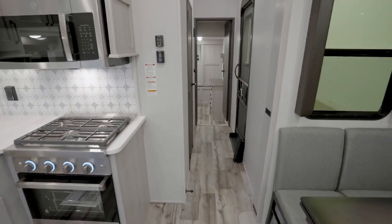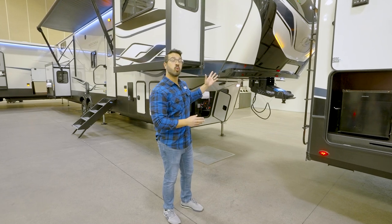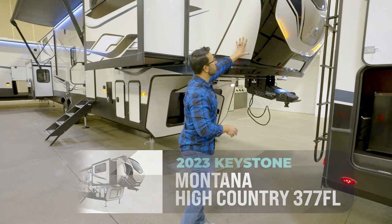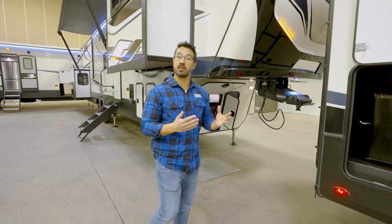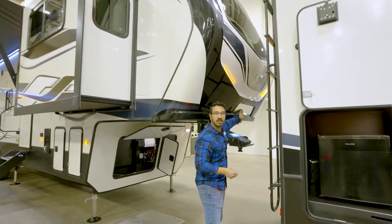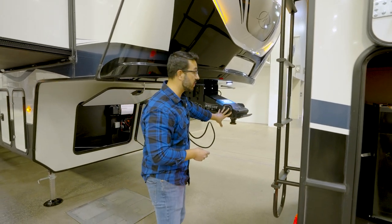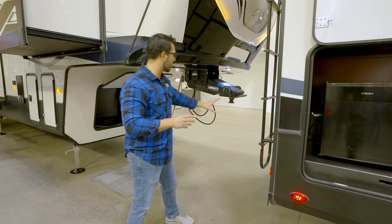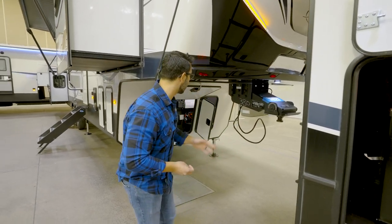Now let's take a look at the outside of the 2023 Keystone Montana High Country 377 FL. Up front is the automotive-painted front cap, which is easier to clean — especially for bug splatter. They also have their patented Hitch Vision mirror right here, which helps you align your hitch with the kingpin as you're backing up. Speaking of the kingpin, this is the Road Armor kingpin which helps prevent bucking and chucking thanks to its rotating head, so you won't get that jerking sensation when starting and stopping.